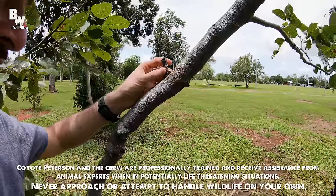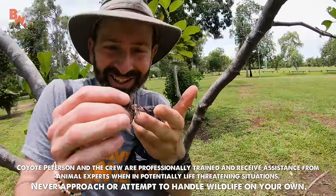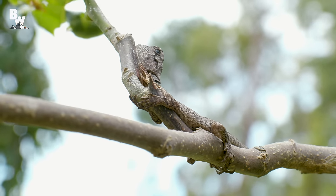If you thought an adult frilled dragon was cool, look at a hatchling! Oh my goodness, that is so cute!